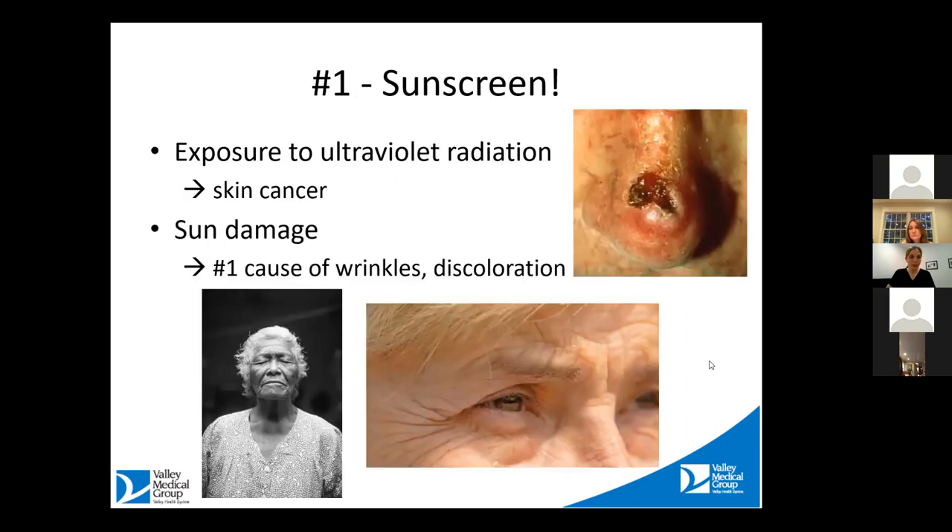Starting with number one. Anybody that knows me knows that I am a huge proponent of sunscreen. It is the number one anti-aging, most important thing that you can do to protect your skin. We know that exposure to UV radiation causes skin cancer, and we also know that sun damage is the number one cause of wrinkles and discoloration.